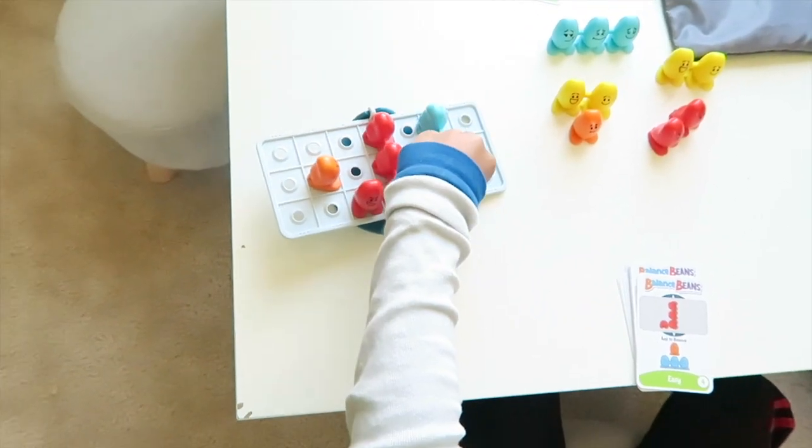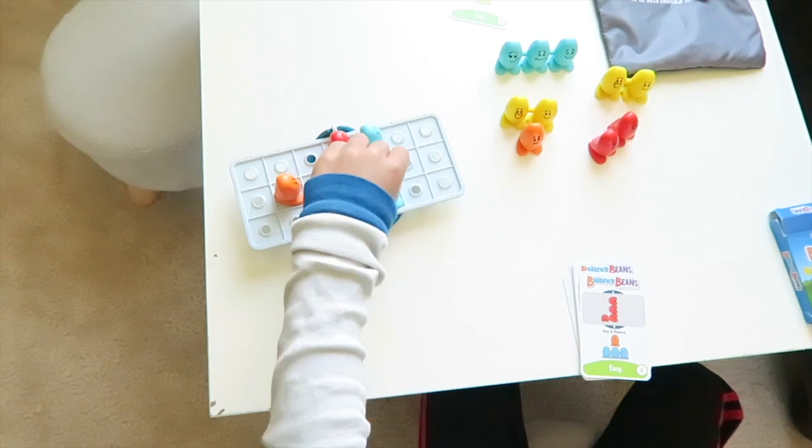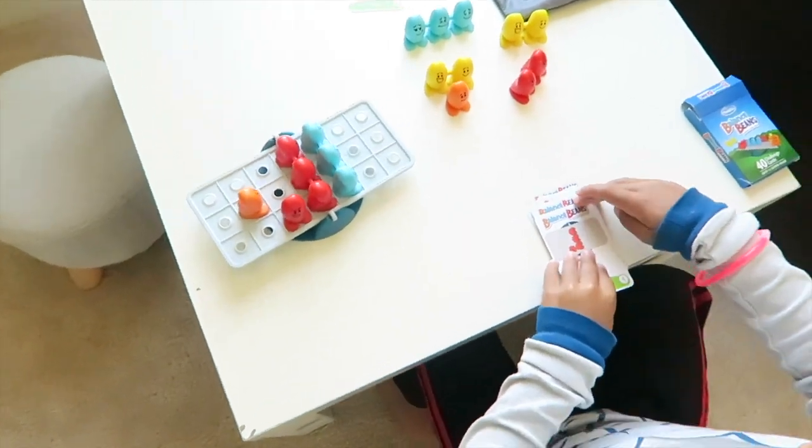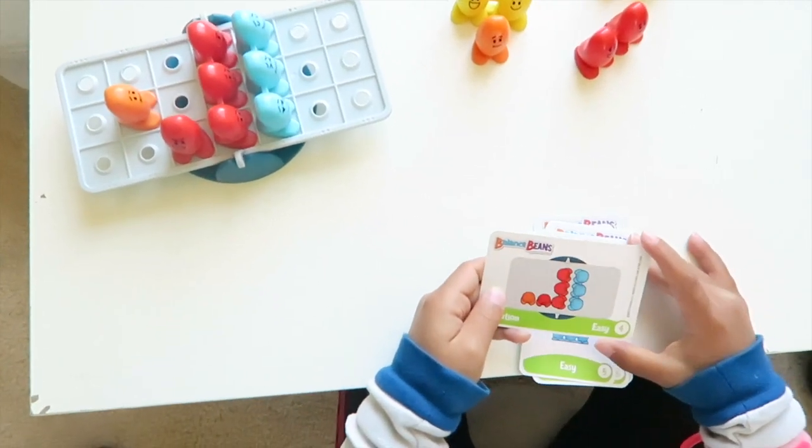On the back of the card it gives you the answer. You just want to make sure the beam stays balanced — let the kids try a few times, and if they get frustrated, you can flip it over and show them the solution or help them figure it out. I also have two new games that we haven't played yet, but I wanted to show you guys and then give you an update on how we're liking them.